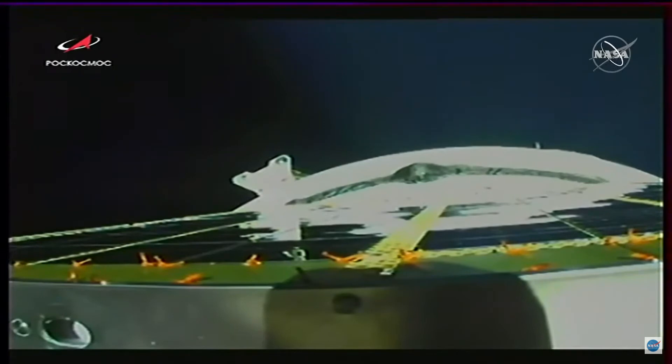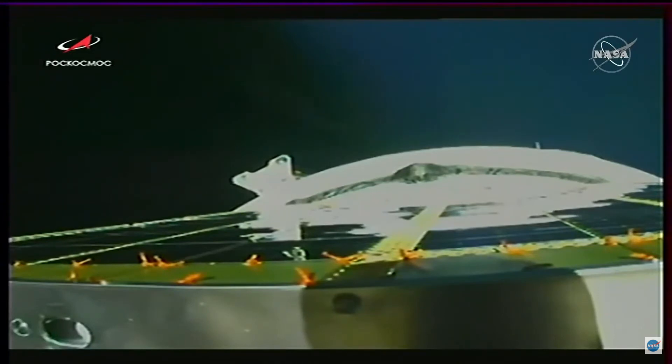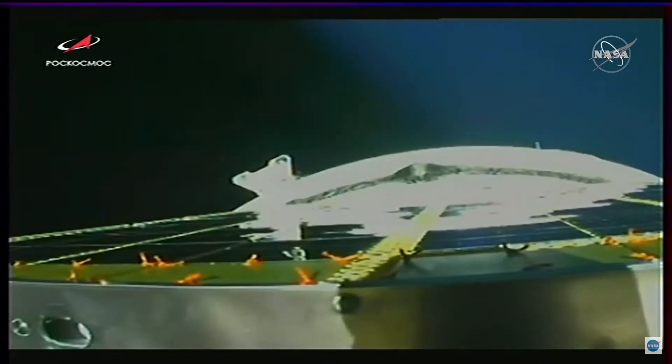The third stage engine is performing as planned, about three minutes left in its burn time ahead of spacecraft separation and insertion into Progress 78's preliminary orbit. Six minutes and 30 seconds into today's flight, continuing to receive good data calls from the teams in Baikonur.